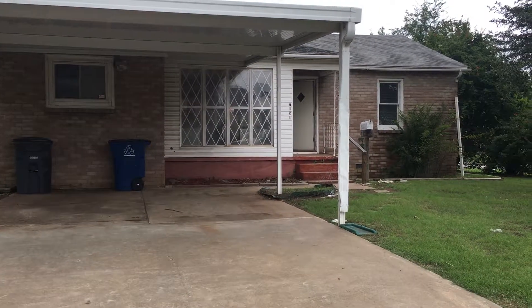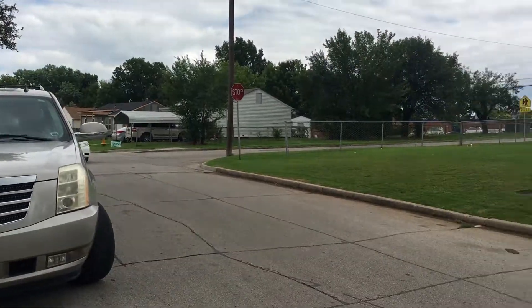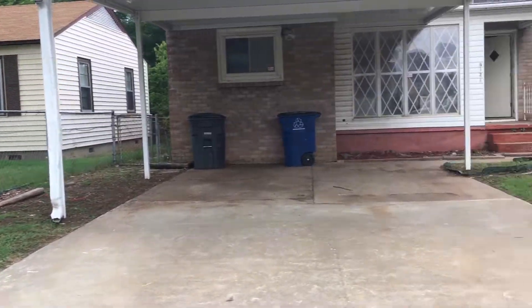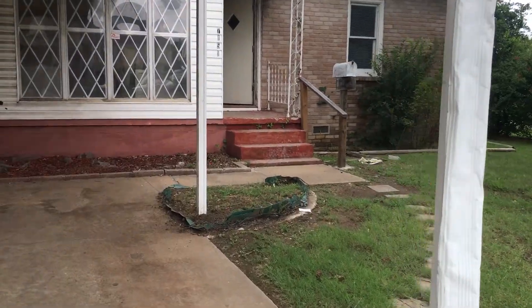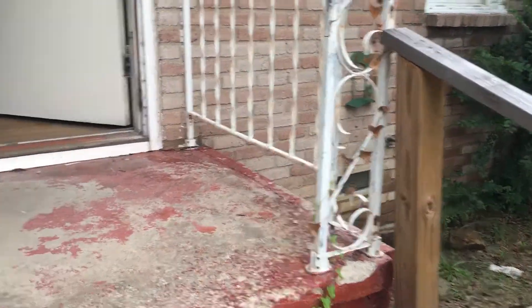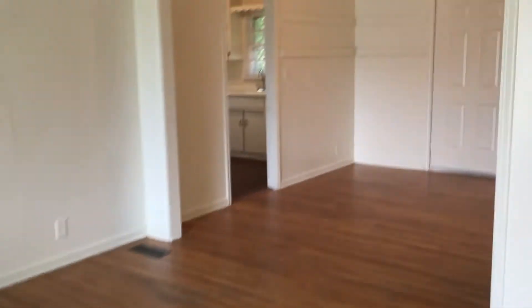Here's a look at the neighborhood, and now we'll go in and take a look around. We'll step into the living area here, which goes through to the dining space.